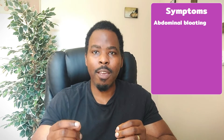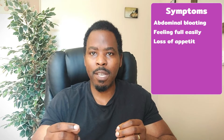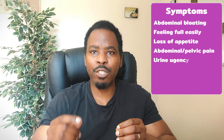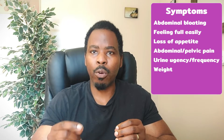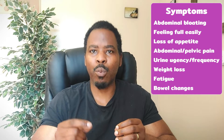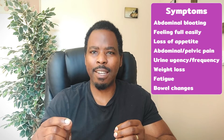Symptoms can include feeling bloated, feeling very full early into the meal, loss of appetite, having abdominal or pelvic pain, feeling the urge to pass urine all the time or going frequently to pass urine. You might also have unintentional weight loss — that is, weight loss without having to exercise or being on a dieting plan — and feeling very tired easily.